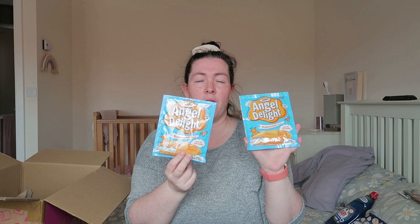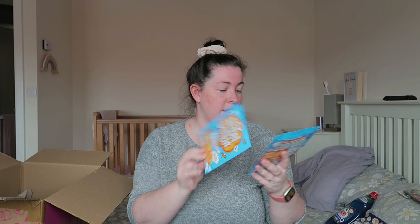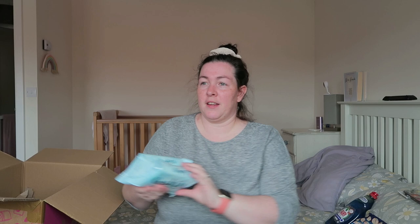I got some Angel Delight — but only the butterscotch flavor, so I got two of those. I haven't tried it with the kids for years; Sophie's never tried it. I'm sure I've made it for Olivia and Ava before. I've got no room in the fridge just yet. They were £1.20 for two, so 60p each.